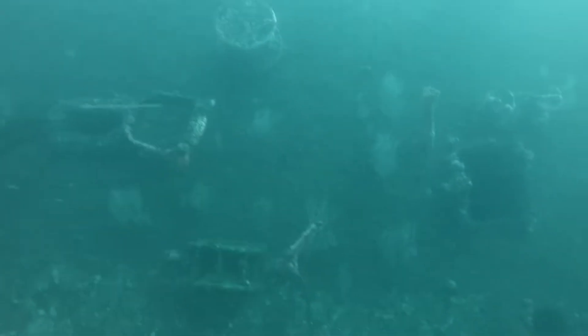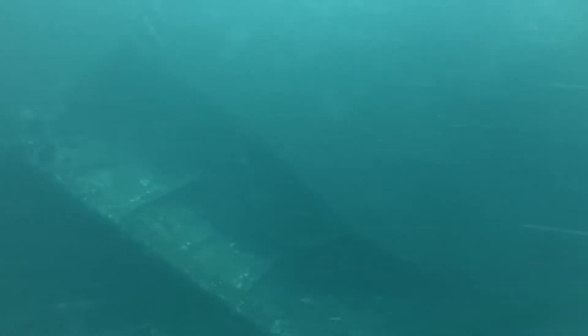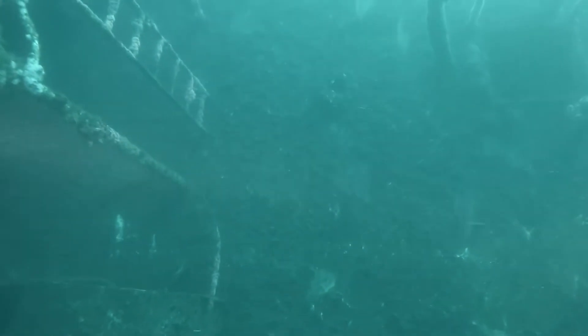Video from my October 11, 2015 dive aboard the Marissa to the Yukon and Ruby E. This is a video showing the entire length of the Yukon from the perspective of a scooter. I had a GoPro on the scooter facing to the side on the widest angle. And apparently I didn't quite get enough distance, but I still thought this was a pretty cool shot of the entire length of the ship.